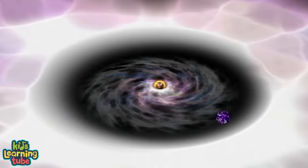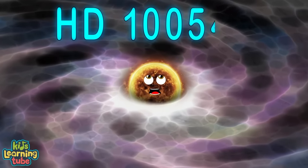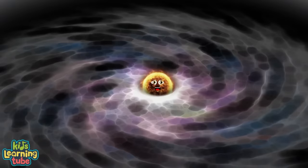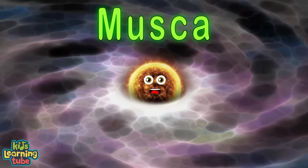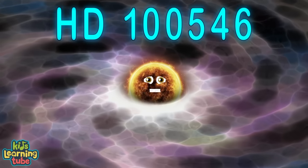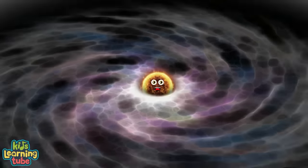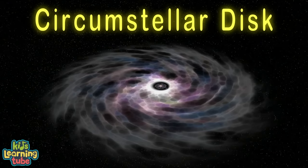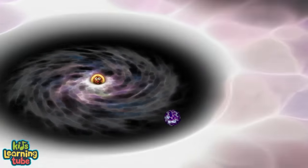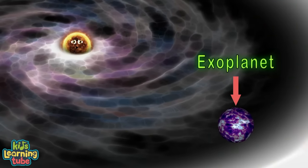I'm HD100546, a star surrounded by a circumstellar disk from the constellation of Musca. I'm 316.4 light years from Earth with an exoplanet. My circumstellar disk extends from a distance of 0.2 AU to a few hundred AU. I'm a B-type star found in the constellation of Musca, with an exoplanet that orbits me.